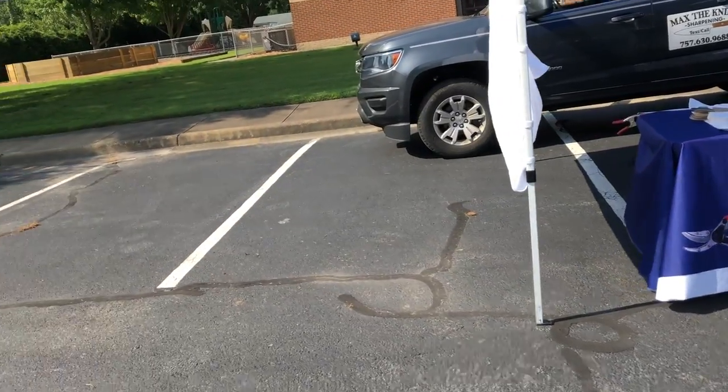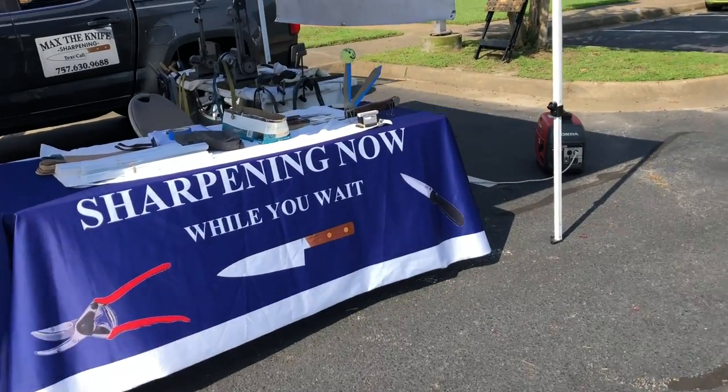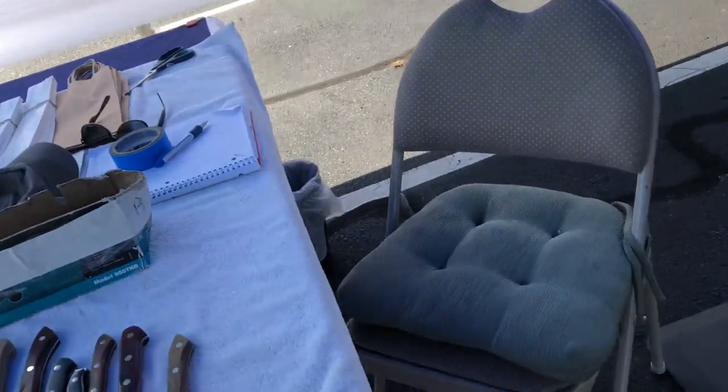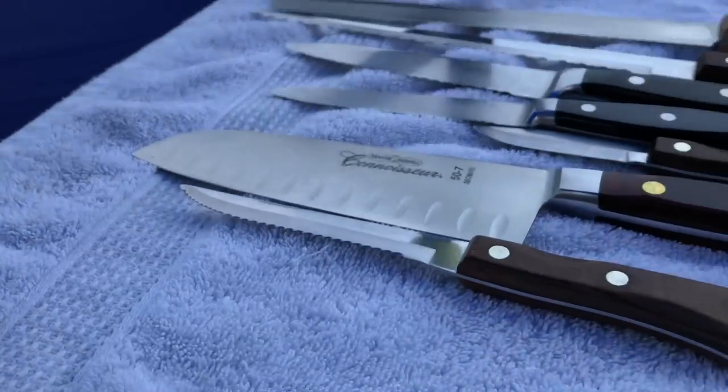I got my sun thing up today because it's very sunny, as you can see. I had a knife pickup on my way in, so I got some stuff to do.